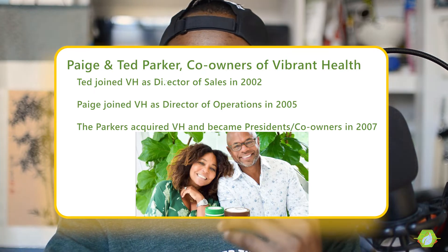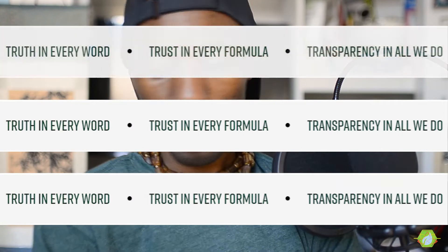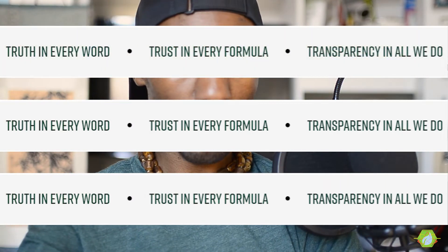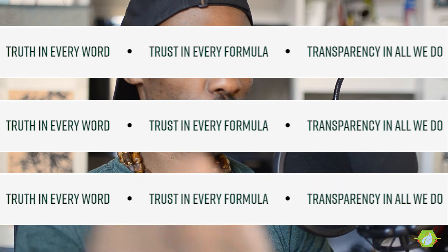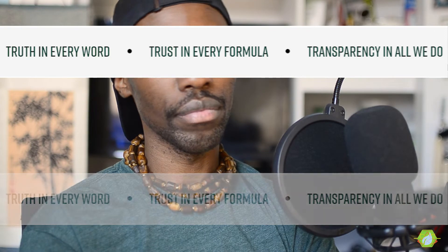What I love about them — in the words of the owners — is this: truth in every word, trust in every formula, transparency in all that we do. That is amazing. If you look at any Vibrant Health product, you will literally see the full disclosure. You will see the transparency. Every single ingredient is labeled. They practice, display, and breathe transparency.